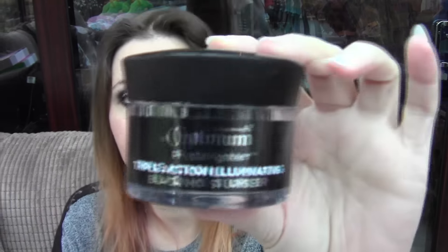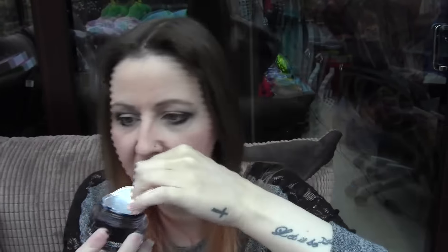Then I've got — I'm just picking random things up — the Superdrug Optimum Brightener. This is the Triple Action Illuminating Black Moisturiser, which looks like this. It's just black, as you can see. I love the smell of this — it smells absolutely gorgeous. Some people love this, some people hate it. Some people say it leaves like a grey residue on your face, which I haven't found. This is my second one of these — I absolutely love it, and it's so moisturising on my face.